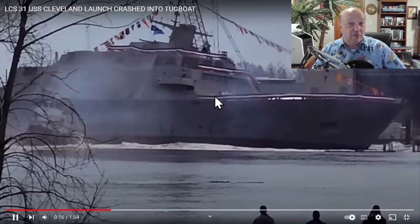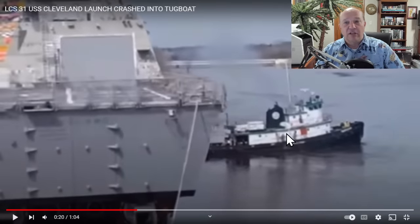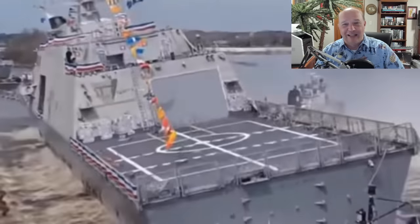This video has it from several different angles. One thing you can notice — and I'll have the full video without my commentary in the show notes — you'll see crew members running very fast to get out of the way because the ship is bearing down on them. Wow, that's a lot of water that got thrown on that tug.